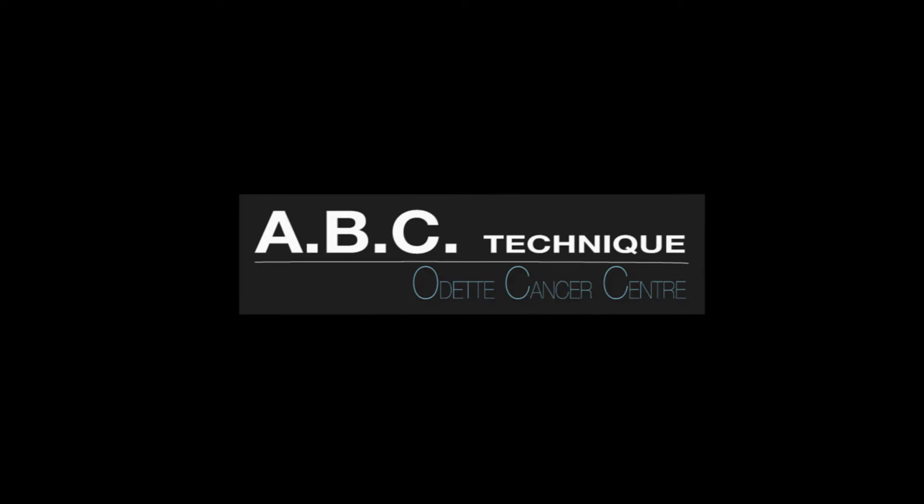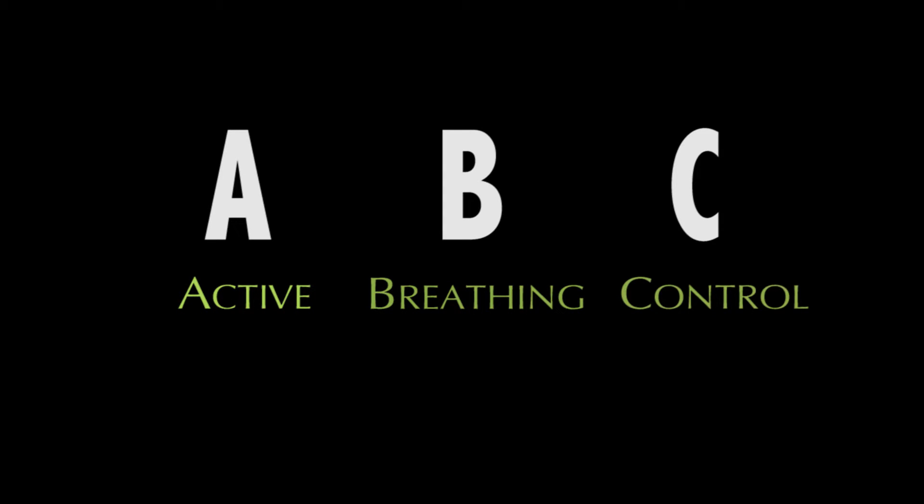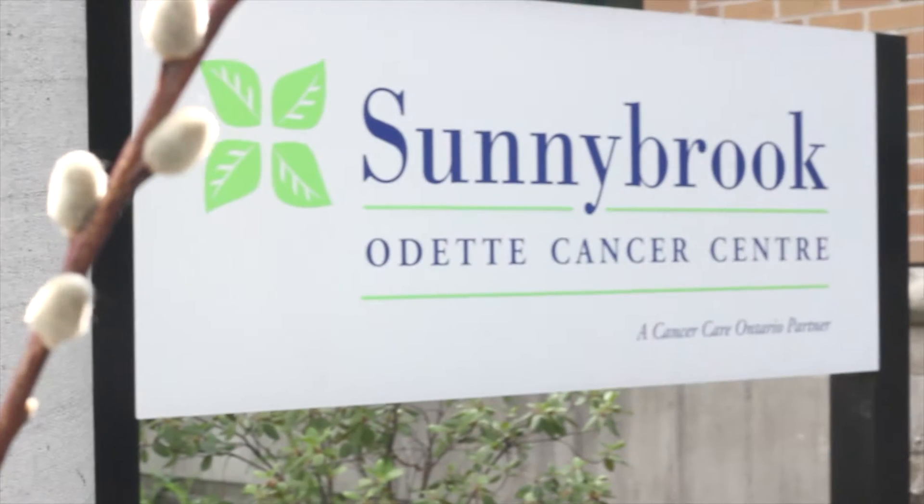Welcome to the Odette Cancer Centre short instructional video on the use of the ABC for breast cancer. ABC stands for activated breathing control. It is used at the Odette Cancer Centre for some patients who are receiving radiation to the left breast or chest wall. The goal of ABC is to reduce the radiation dose to the heart to prevent long-term effects on the heart.